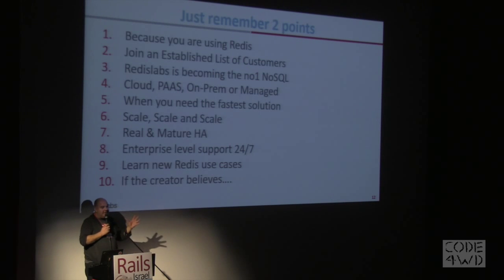Just to repeat the ten reasons — I want you to remember two, in order to look at our website or contact us. Because you are using Redis. Established list of customers. We will become number one. Cloud, PaaS, on-prem, managed — whatever you want, we have it. When you need the fastest solution, we can provide it. Scale, scale, and scale. High availability. Enterprise-level support and consultancy. Learn new Redis use cases — we can help you. We have the people from the Redis open source who can share their knowledge. And if the creator believes, trust in that. Thank you very much.